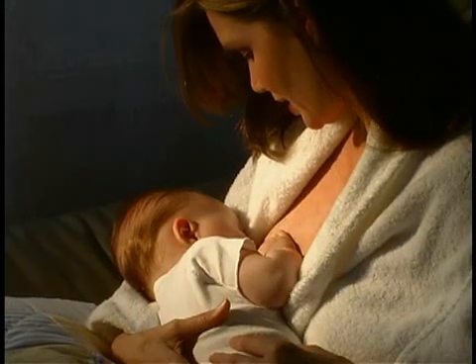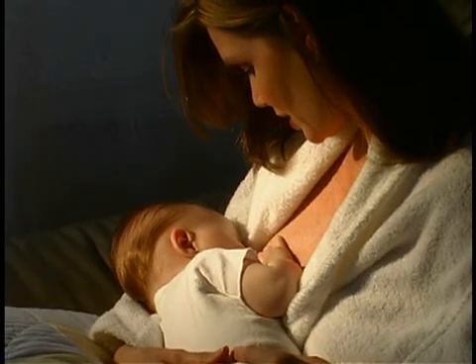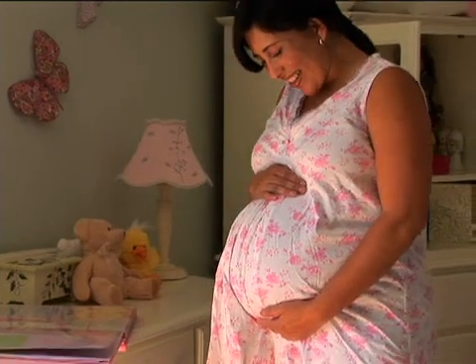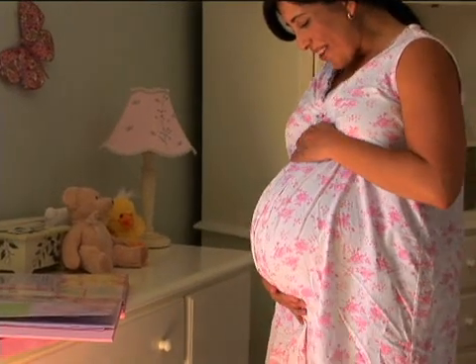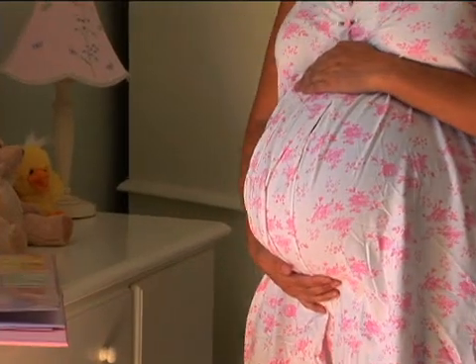After a mother delivers, her hormones return to normal levels and gestational diabetes usually goes away. She should still have a blood glucose test after pregnancy to be sure that her sugar has returned to the proper range. Women who develop gestational diabetes in pregnancy are at a higher risk of developing type 2 diabetes in the future, so they need to be tested periodically throughout their lives.